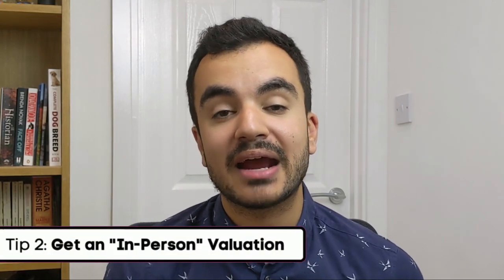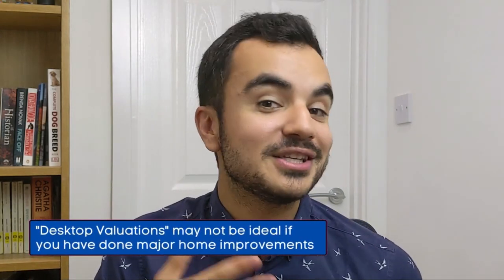Tip number two is more applicable if you've done major renovation works to your property since obtaining your current mortgage, and it's all to do with the valuation process. As part of remortgaging, the lender will want to re-evaluate your property. If you can, especially if you've carried out major home improvements, try and get your new lender to carry out this valuation in person. Most lenders now try to do a desktop valuation, using information online to assess how much your property is worth. However, any home improvements you've done won't show up on the web, so you risk having your property undervalued without an in-person valuation.